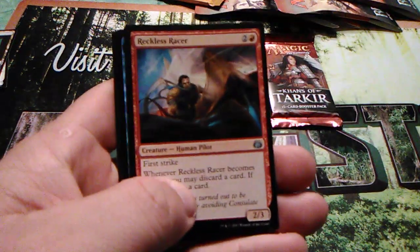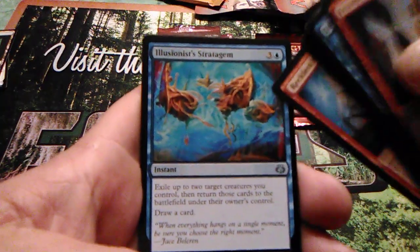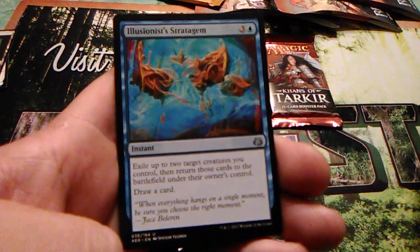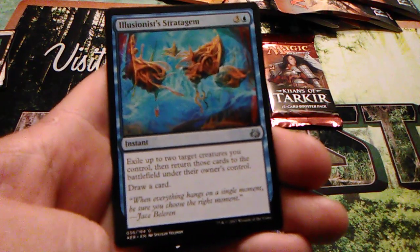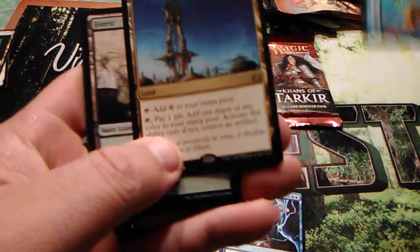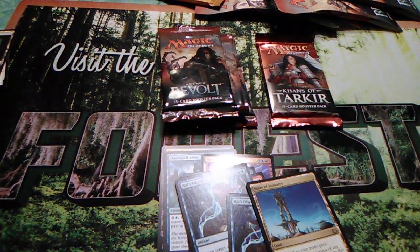Trophy Mage, Reckless Racer, Illusionist's Stratagem — I love this card. I think this one will actually come into Modern at some point. It's three and one blue: exile up to two target creatures you control, then return those cards to the battlefield under their owner's control, then draw a card. That's really good — you get to blink them out. Spire of Industry — that's a good card, a good keeper.